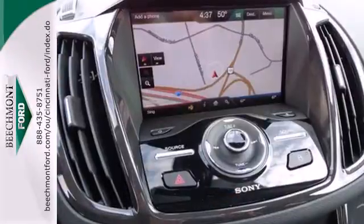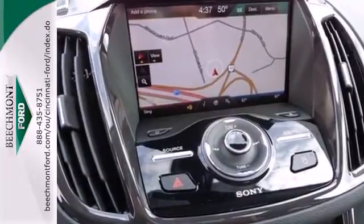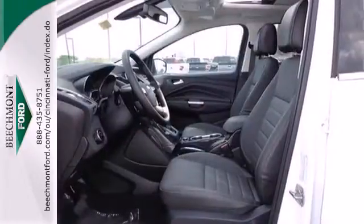This stylish modern SUV is ready for you and your family. Come take it for a test drive today.